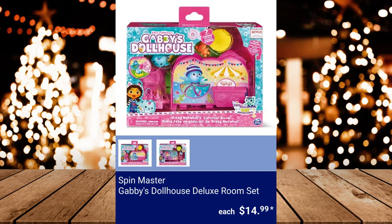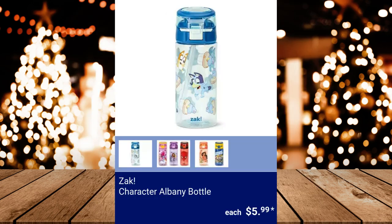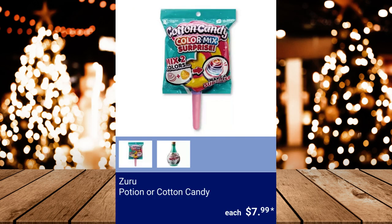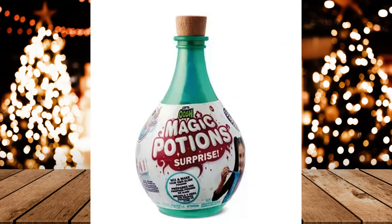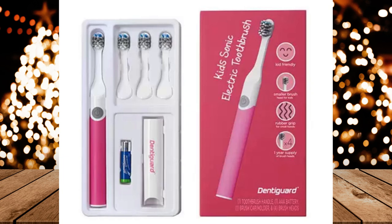Spin Master Gabby's Dollhouse Deluxe Room Set, $14.99. Zak Character Albany Bottle, $5.99. Zuru Potion or Cotton Candy, $7.99. Dentigard Kids Sonic Electric Toothbrush — 4 brush heads are included. $14.99.